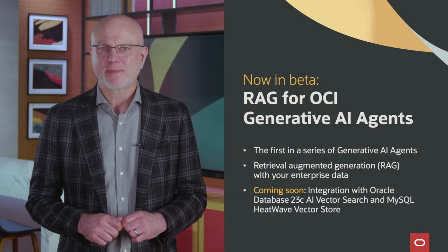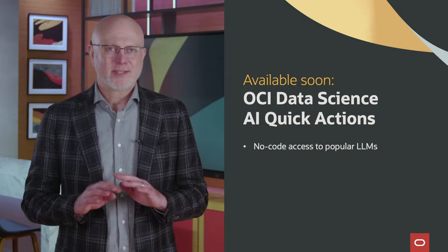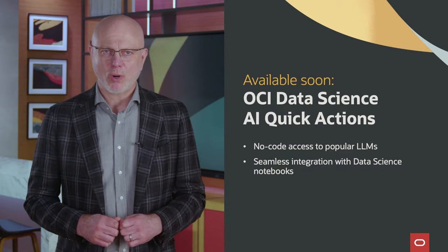For enterprises that want an easy way to work with additional large language models, we also announced OCI Data Science AI Quick Actions. This is a no-code feature of the OCI Data Science Service that enables access to a variety of open-source large language models, including options from Meta, Mistral AI, and more. Once generally available, this feature will support even more models that users can fine-tune, evaluate, and deploy together with their data.